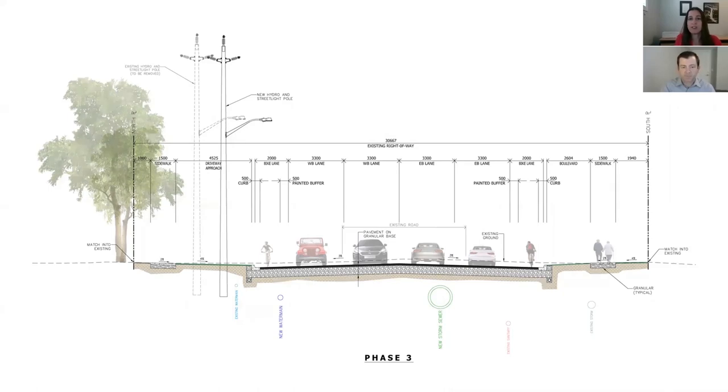The project also includes upgrades to the storm sewer system along Cabana Road, reconstruction of aging sanitary sewers, new water main, new gas mains, relocation of telecommunications infrastructure, and new hydro lines.